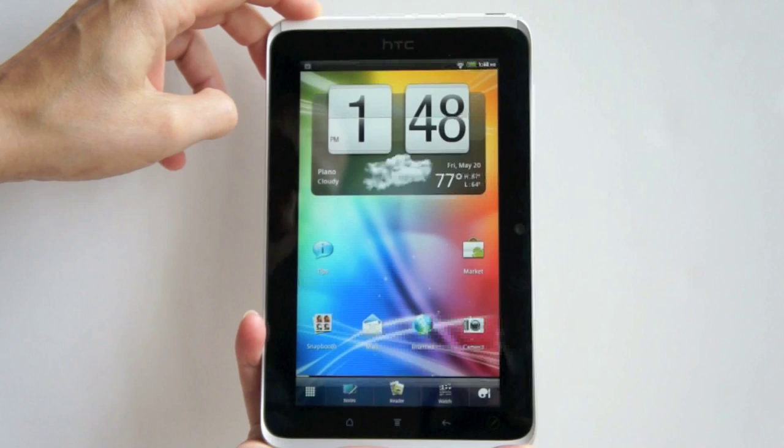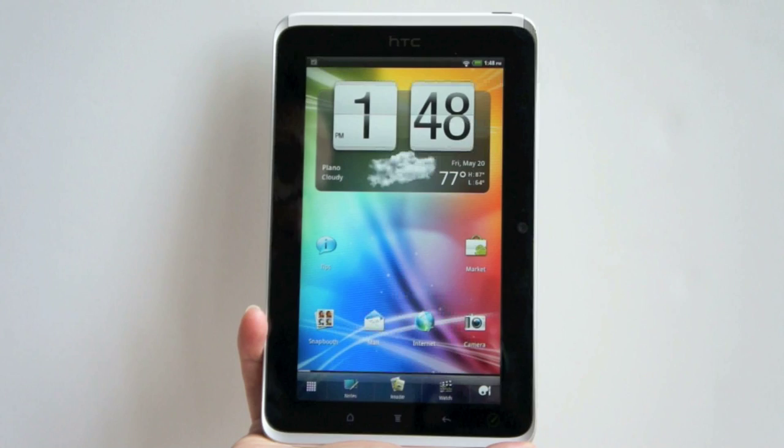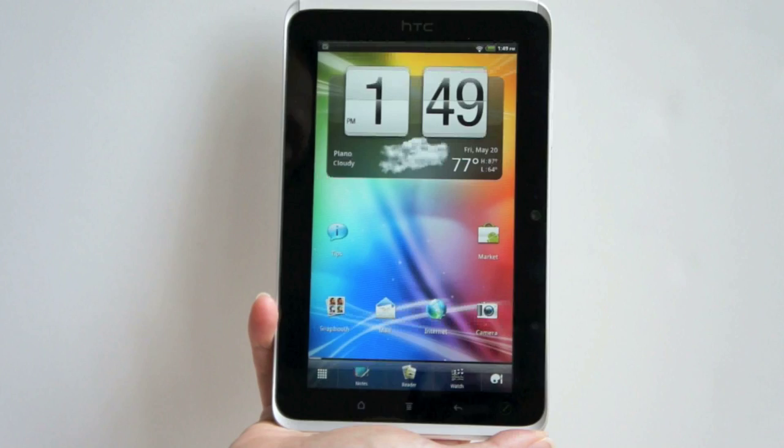The Flyer is a 7-inch Android tablet. This is not Honeycomb — this is Android 2.3.3 Gingerbread, but not the very latest release of Gingerbread that adds Google Talk video chat support. Hopefully we'll see that come because that would be pretty cool. This runs basically the phone version of the Android operating system, like the Samsung Galaxy Tab 7-inch. Of course, when the Galaxy Tab 7-inch came out, Honeycomb didn't exist.